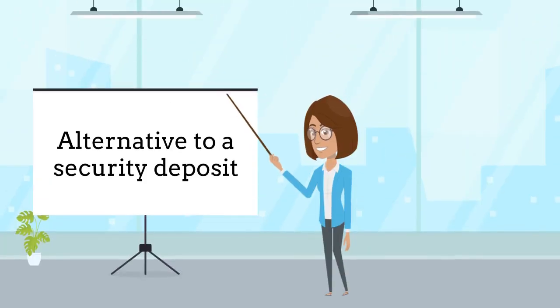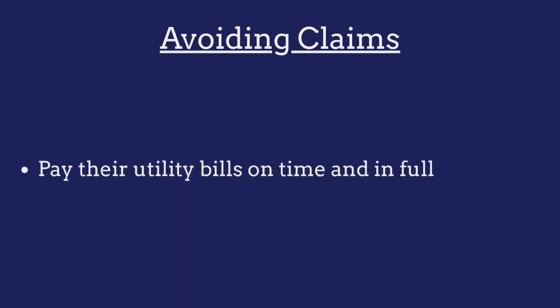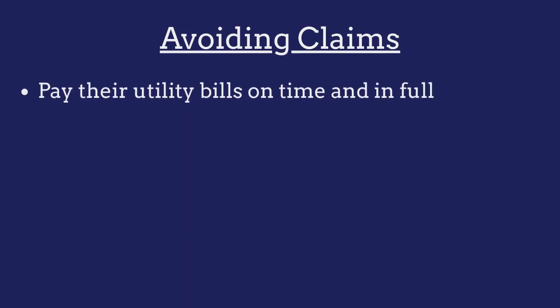Utility customers can purchase this bond as an alternative to submitting a security deposit. Hit the link in the video description to see if your company offers this option. The bond costs between 2 to 7.5% of the bond amount per year, based on the customer's credit and years of experience. To avoid claims against their bonds, utility customers must ensure that they pay their utility bills on time and in full.